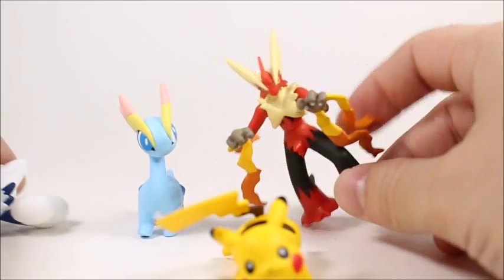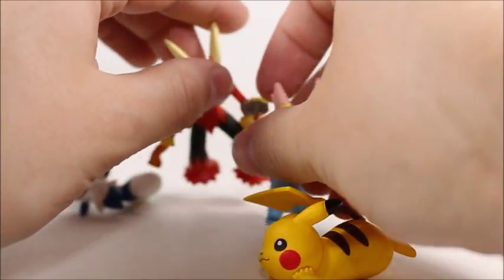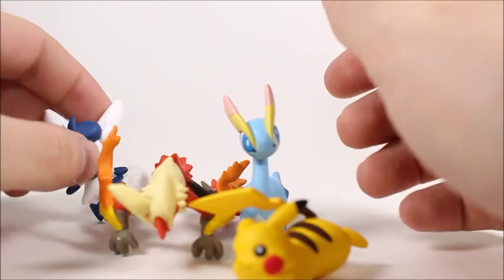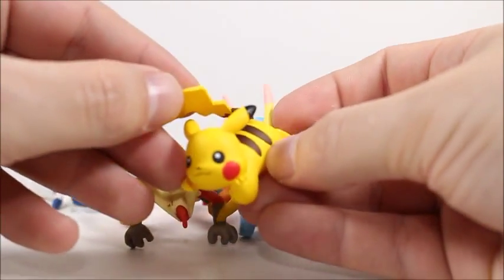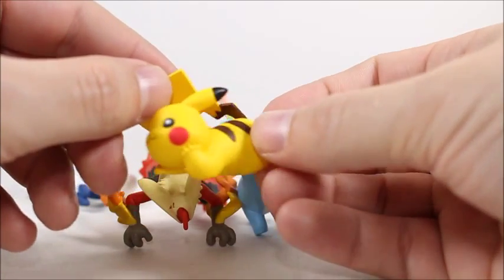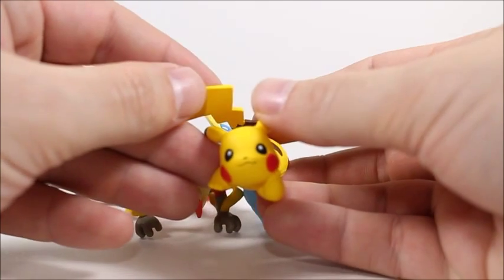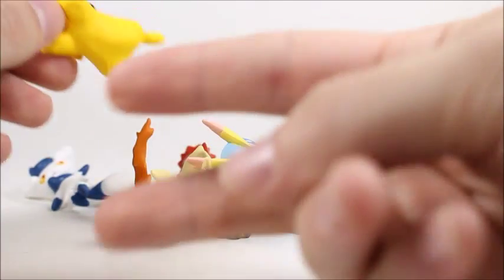I might have to tell you to pass on this set — it's just not a very good set. Unless you like these Pokemon, then go for it. But Mega Blaziken could have been a lot better. Other than that, these are kind of lackluster Pokemon. Hopefully they'll release Pikachu like this in another set — a lot of times they do. But if they don't, this Pikachu figure would be the main reason I'd recommend this set. Anyways, thanks for watching. Peace.